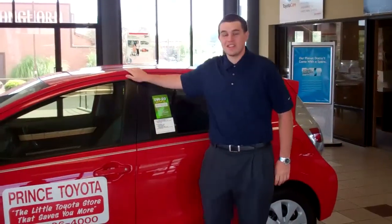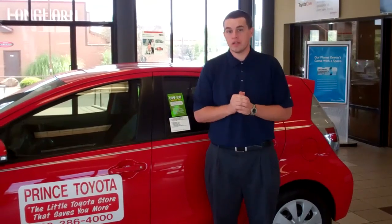This is the Prius C. C stands for City and Compact. The Prius C has the highest miles per gallon rating of any other vehicle on the road today without an electric plug in it.